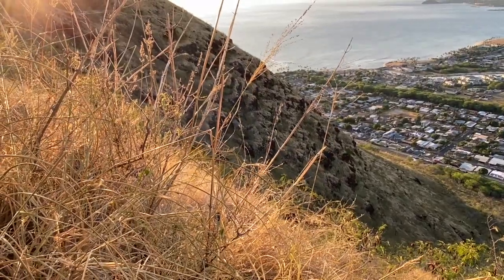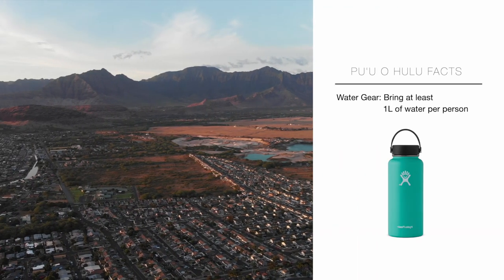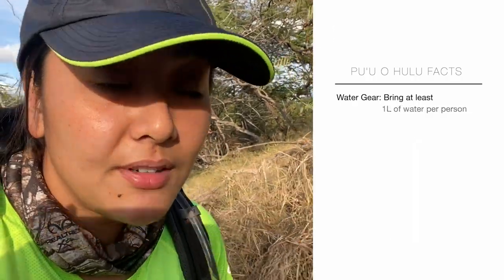My suggestion is to make sure you bring a lot of water because you're on the west side. The west side is very hot and dry. I brought myself one and a half liters, but one liter of water is fine.